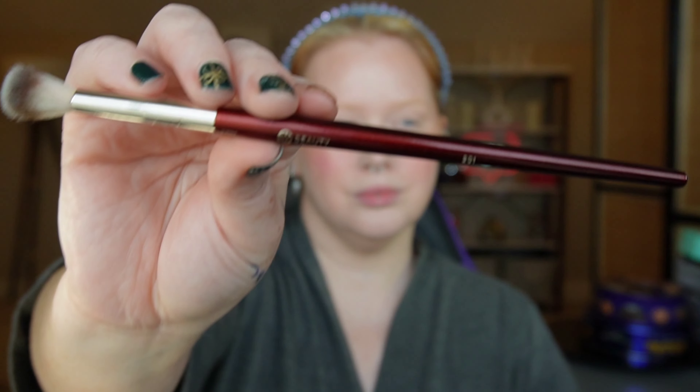Taking a BK Beauty 201 brush and this shade from the Essence Tope It Up palette. This is a wonderfully affordable, pretty good palette. Adding the cream shade all around the edges to keep things nice and blurred out. Really simple.